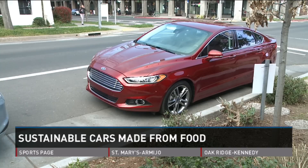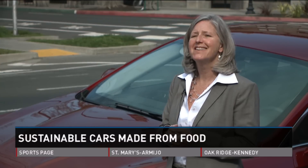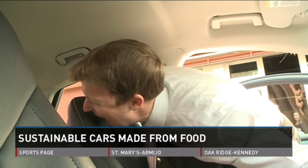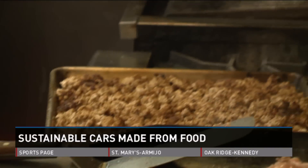I wondered if licking the hood would taste like raspberry. No, I don't think so — and I wouldn't recommend that either. So I took a bite out of the seat. Didn't taste so good. But Chef Mulvaney's auto menu sure did.